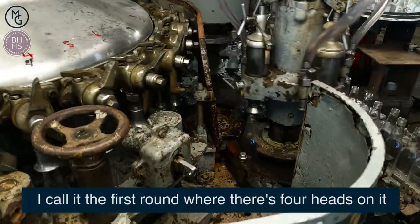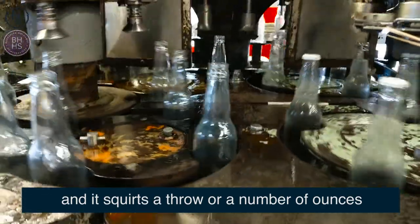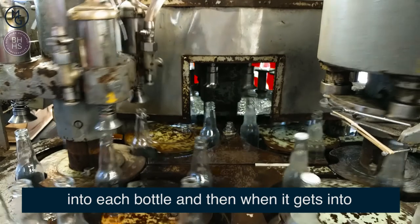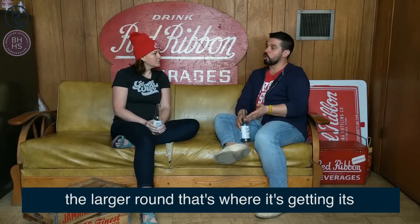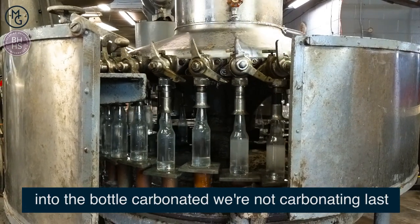I call it the first round, where there are four heads on it and it squirts a number of ounces into each bottle. And then when it gets into the larger round, that's where it's getting its carbonated water — so the water is already going into the bottle carbonated. We're not carbonating last.